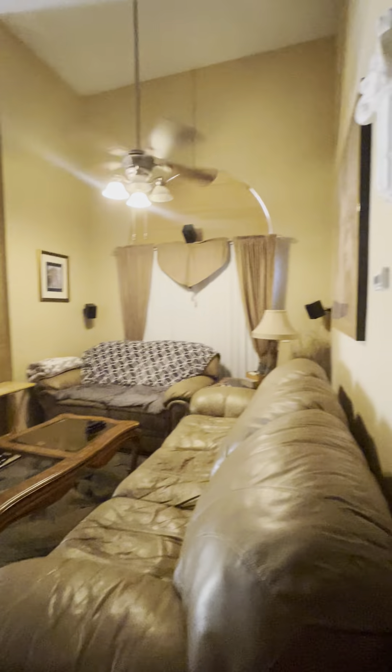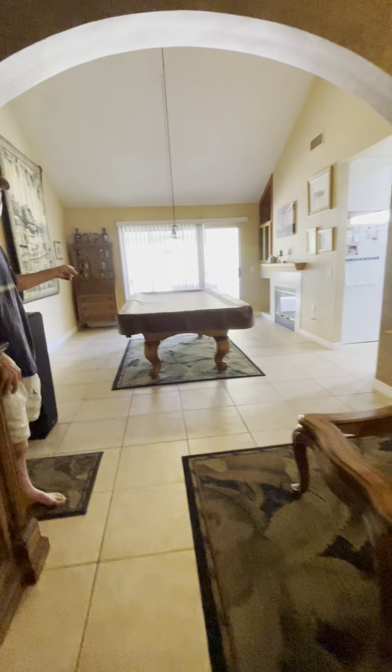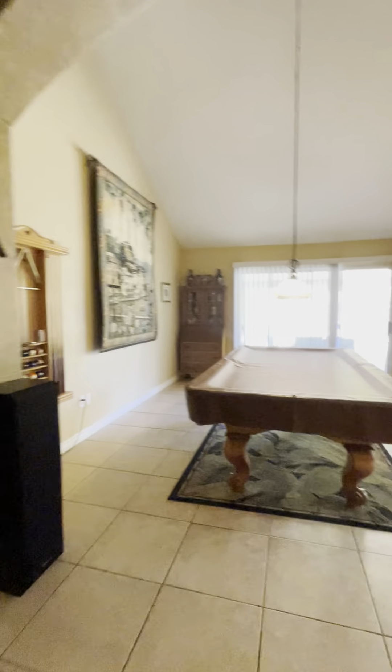Here's the living room. That makes sense. Fireplace.